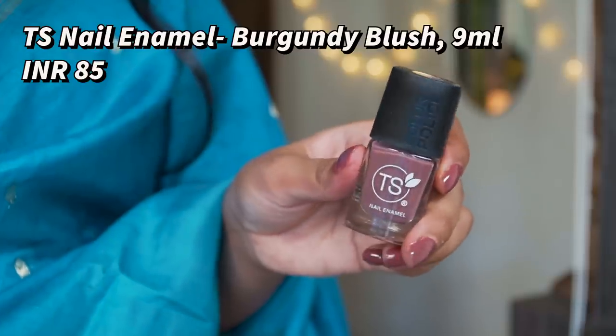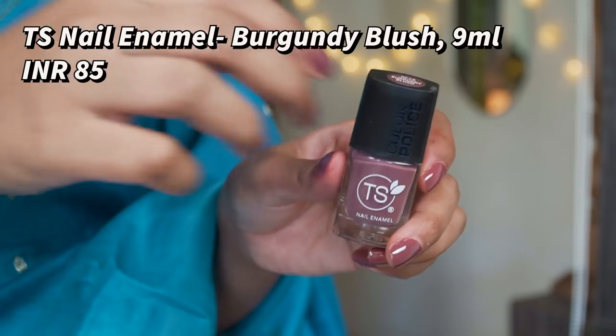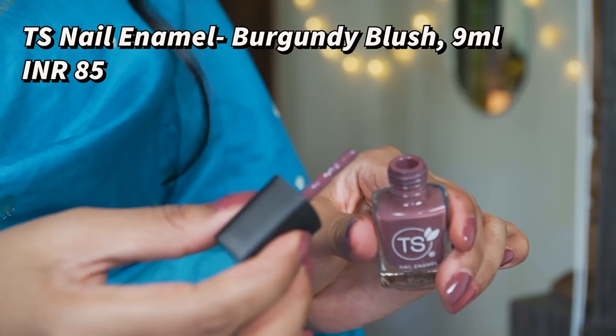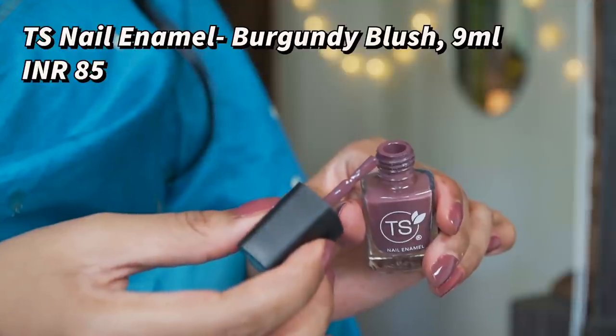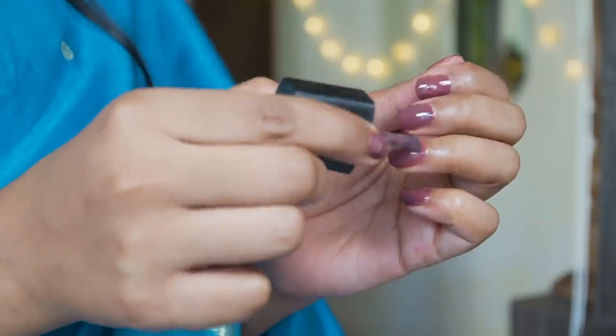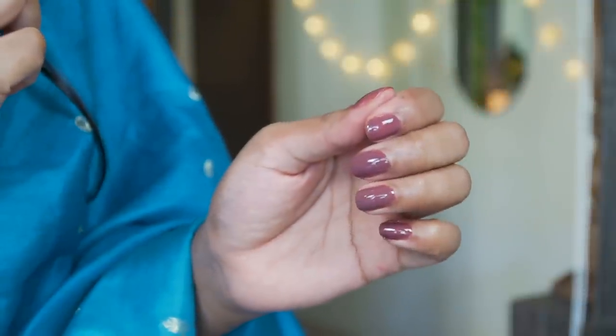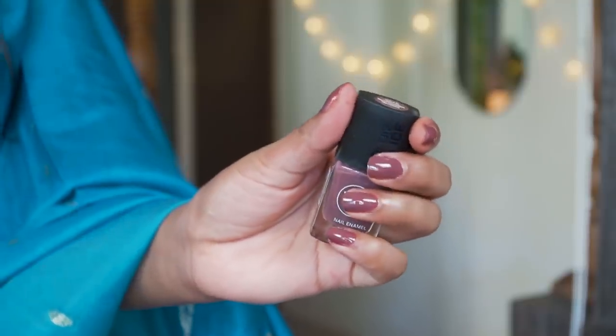Next up I have a burgundy blush color, and this is by the brand TS. It's such a beautiful burgundy nude color — I don't own another shade like this and I've worn this color a lot. This is one of my favorite everyday colors to wear and it's pretty affordable too — the price is only 85 rupees. I'm wearing two coats of this nail color because two coats really bring out the color nicely.